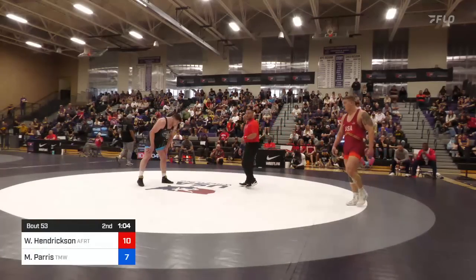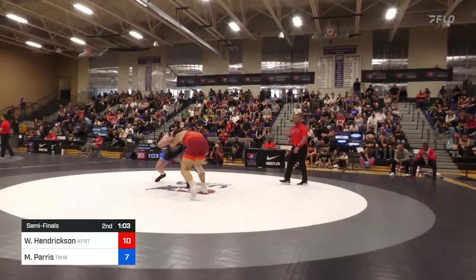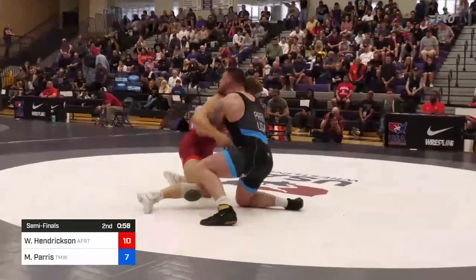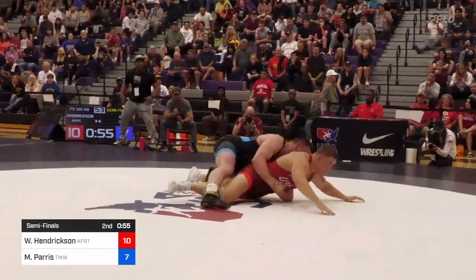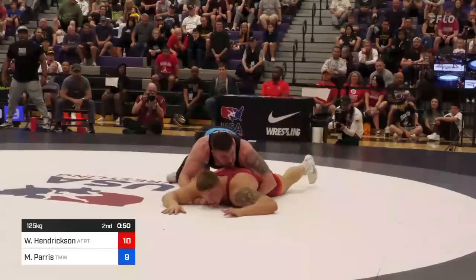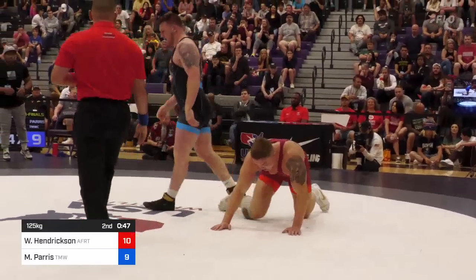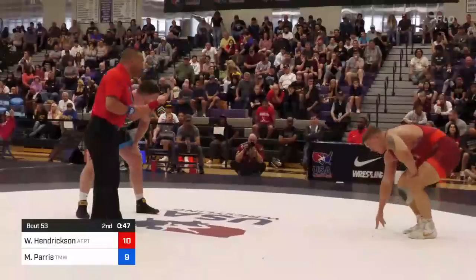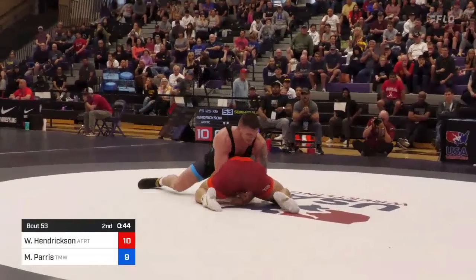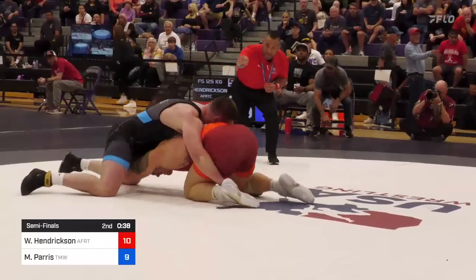Mason scored a point in just 6 seconds. And there he's firing again — double to single. Cheat strap position, comes up around the body — two more for Mason. Can he get a turn? It's 10-9. And he's gonna let them up. Mason just needs a point, and it's like something got activated with Mason there — almost scoring at will. Hendrickson trying to stop the onslaught, but he may have just gone right into a scoring opportunity for Mason Parris.